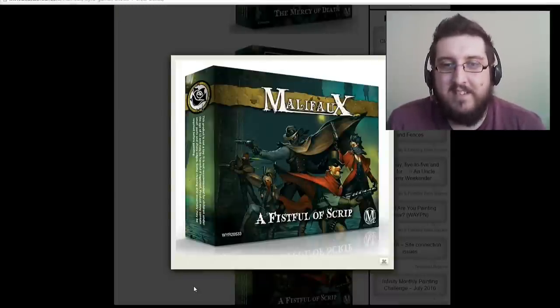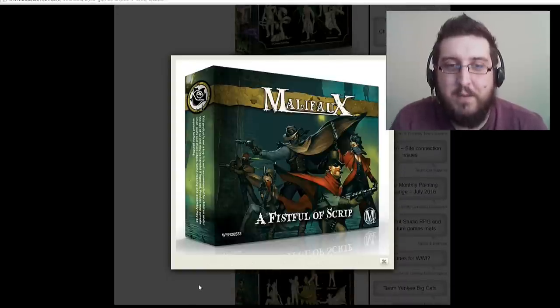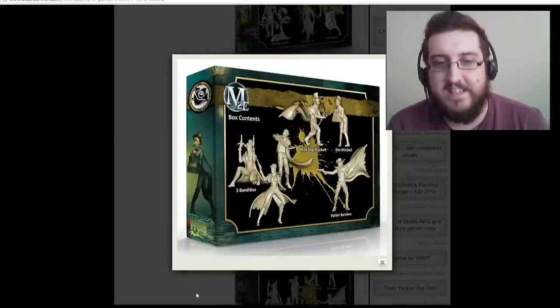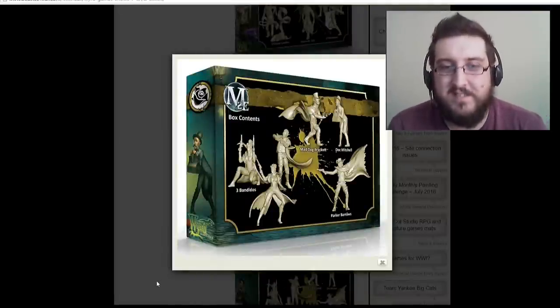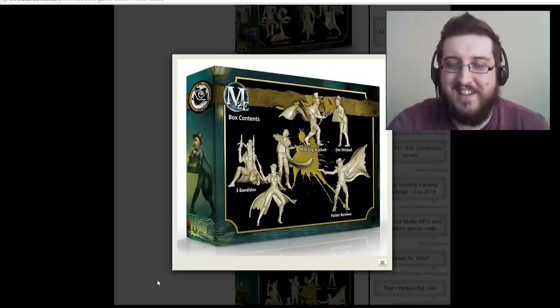This is me right here — the very cool cowboy-looking guys, A Fistful of Script. I am totally sold on this faction. The Bandidos are fantastic, Parker Barlow looks like a badass, you've got Doc Mitchell, and Mad Doc Brackett looks really, really cool. This is my faction right here.